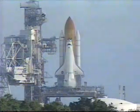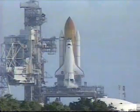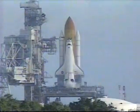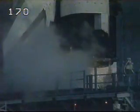T-minus 20 seconds. T-minus 15 seconds. 11, 10, 9, 8.